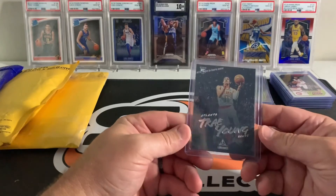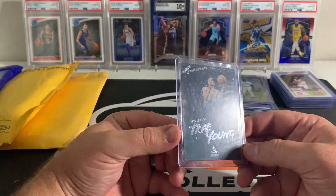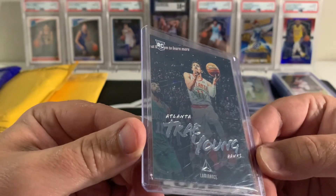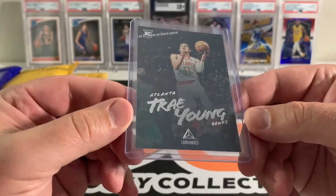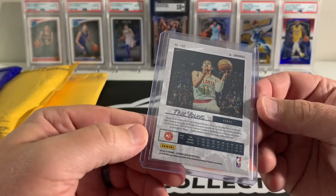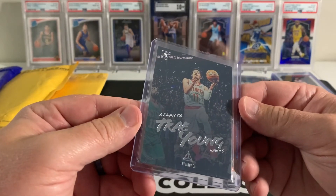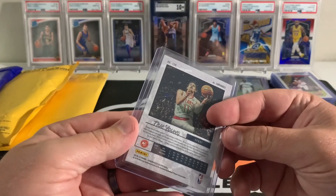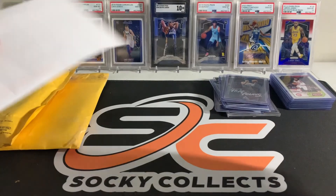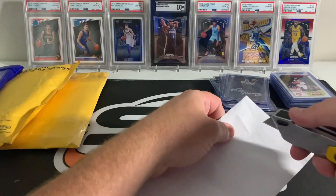I was talking about the Luminance set — this is Luminance from last year, a Trae Young rookie. I got this on eBay for like four dollars. The corners look pretty good, back centering is not the best, but that looks okay — possible grading candidate. I'd like to get the Luka to pair up with the Trae, like we've got over there with the two Donruss Space Tens.